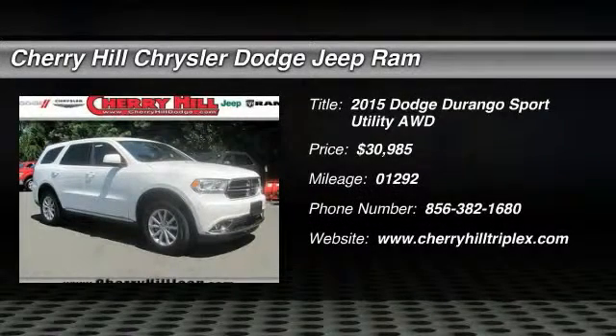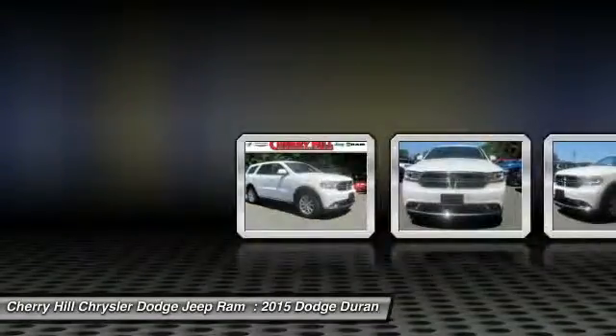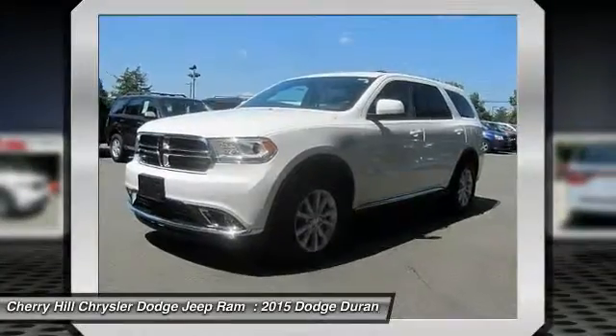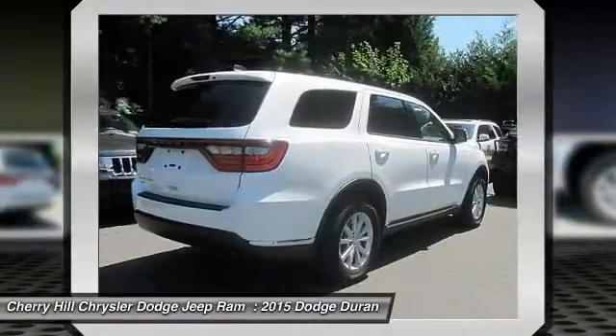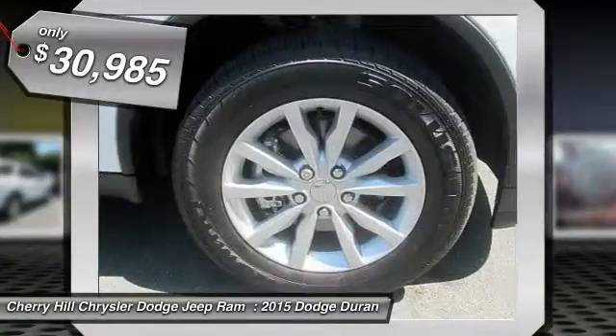The 2015 Durango allows you and your family to travel in style and comfort while towing your camper or boat. It offers more interior room and towing capability than most mid-size SUVs and has an available third row of seating. Underneath are sturdy body-on-frame mechanicals and the option for a powerful V8 engine, and is priced below $35,000.